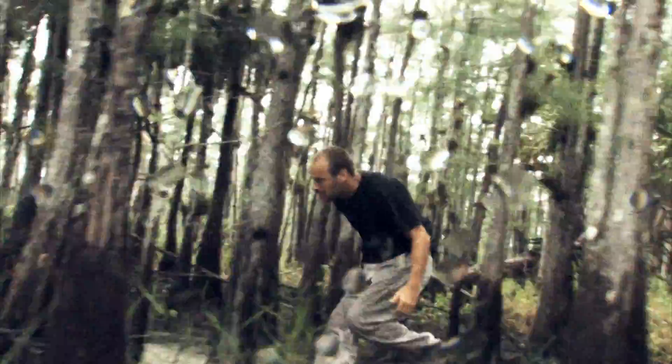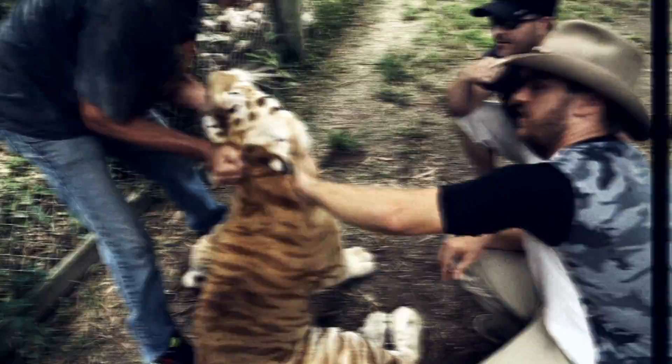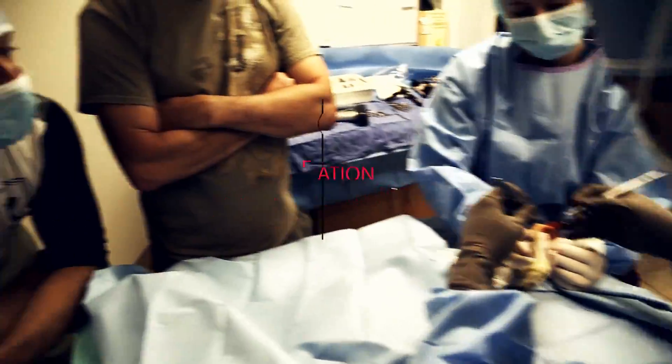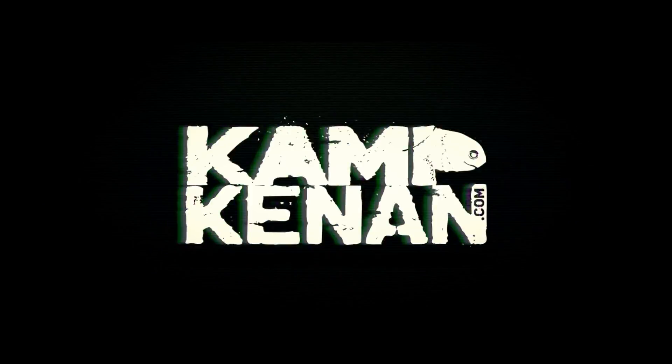A good portion of my life has been all about action, which still holds true. But now I pour all that time and energy into wildlife conservation, education, and the pursuit of knowledge. This is Camp Kenner.